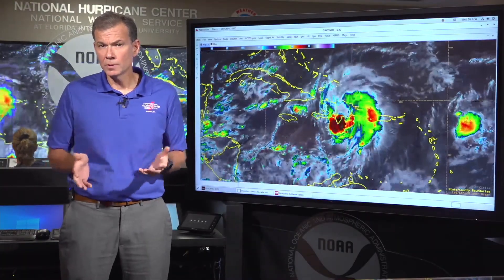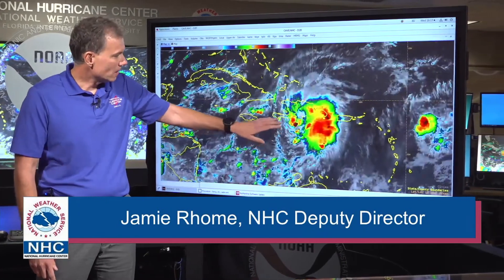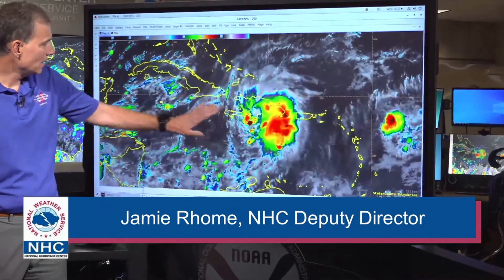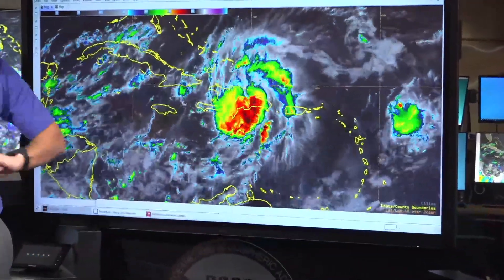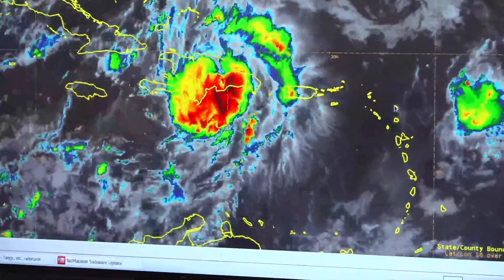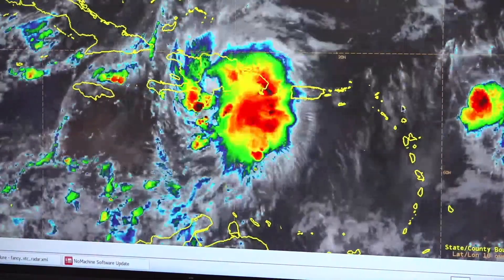Welcome back everyone. After a flurry of activity the last few days, we're now down to one active system that we're tracking: Tropical Storm Franklin. This is the enhanced IR satellite imagery here. If you're having trouble orienting, this is Dominican Republic, Haiti, Cuba, and Florida is off the map here. But look at this really heavy rainfall — we talked about this yesterday.